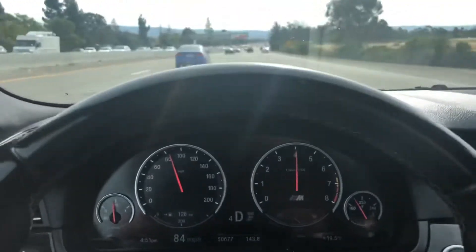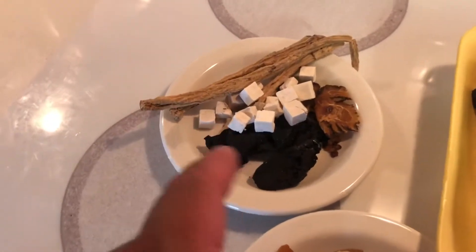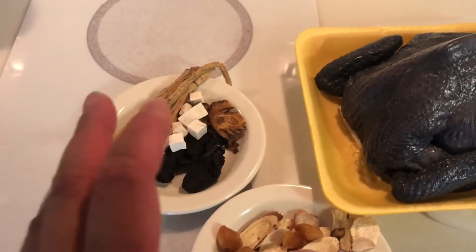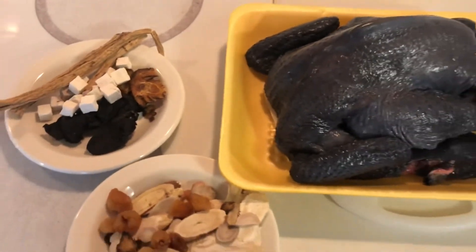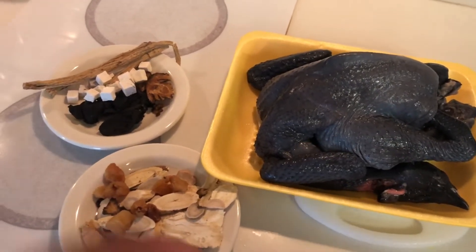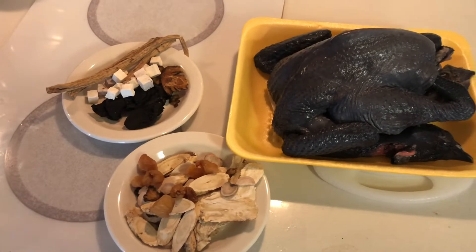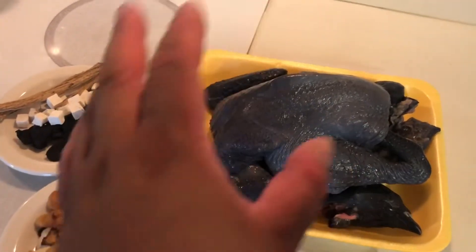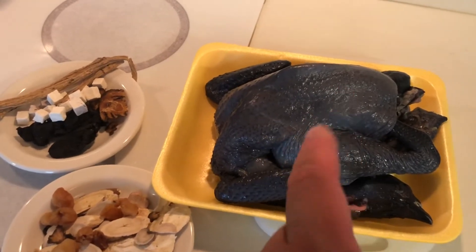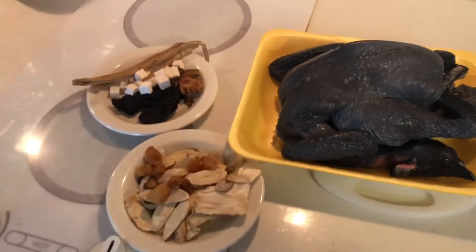All right guys, here we are — we have the chicken. I'm going to wash it. We also have the Chinese spices I brought. A lot of different spices, those are supposed to help you heal and improve the yin-yang balance. I'm going to cook this chicken for about two hours, adding water little by little, and don't forget the sea salt. After two hours it'll be ready. We're going to drink the chicken soup — not necessarily eat the chicken, because most of the nutrition will have been drawn out into the broth by then.